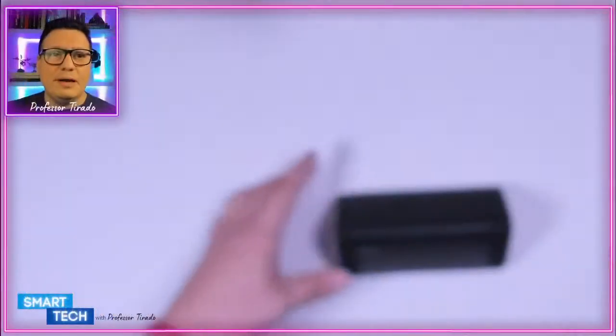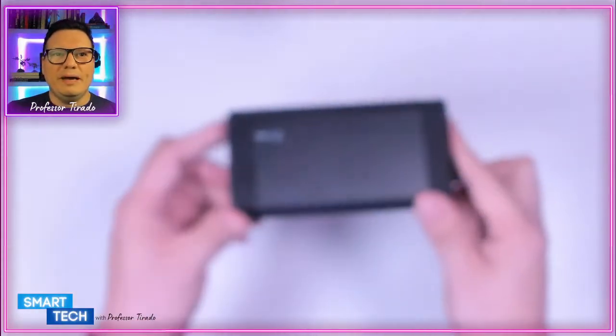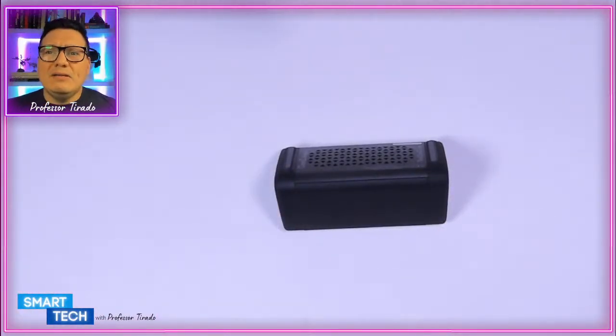One of the other products I really like is this one by Cambridge Soundworks — the OontZ Angle 3. This is the Bluetooth portable stereo system I use in the kitchen. It has great sound and is waterproof. It has over 137,000 ratings, four and a half stars. The full retail value is $34.99 and you can pick this up for $27.99 — saving 20%. You have two speakers and Bluetooth controls; it doesn't require batteries, just plug it in.